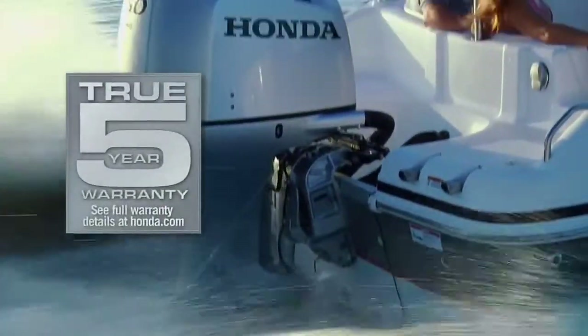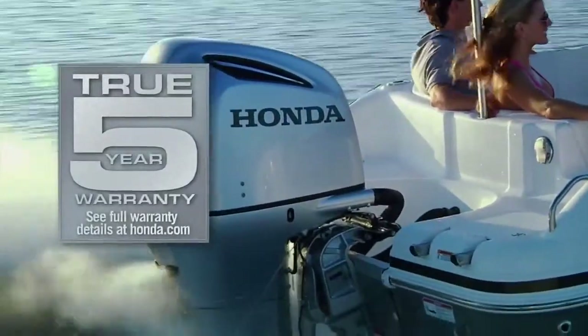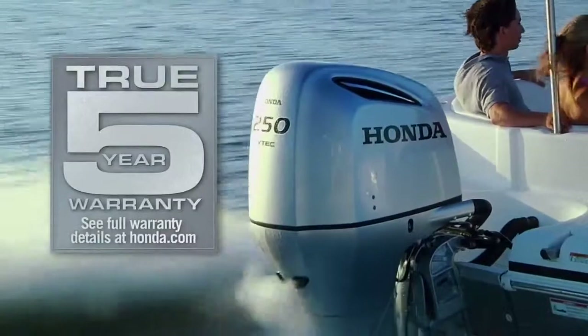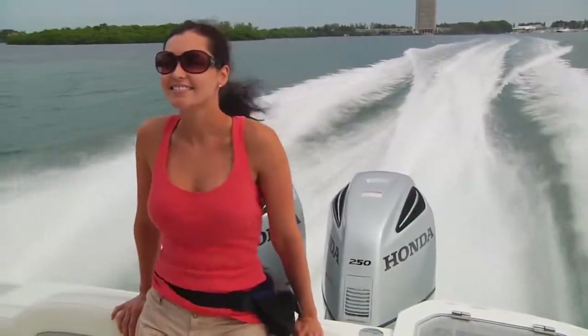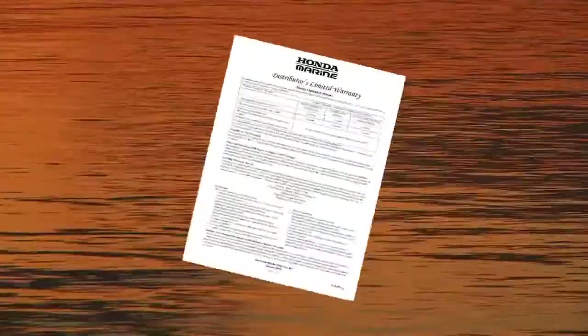The true 5-year warranty on Honda Marine products is the same for every single day — no declines, no issues, and is fully transferable. Why is this important? The answer often becomes clear when, in the unlikely event, it is time for a warranty claim reimbursement. A plain, easy to read and understand copy of our warranty is on the hondamarine.com website.